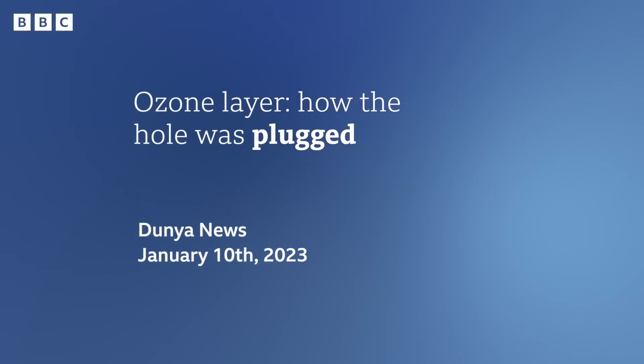Let's have our next headline. This one is from Dunia News. We're talking about the hole in the ozone layer again, and this time the word we are looking at is 'plugged.' I know plug as a noun — it's a thing, and I have one in my bath. A plug is the plastic or rubber thing that you put in a bath or in a sink, and it stops the water getting out. But here we're not talking about a hole in the bath.